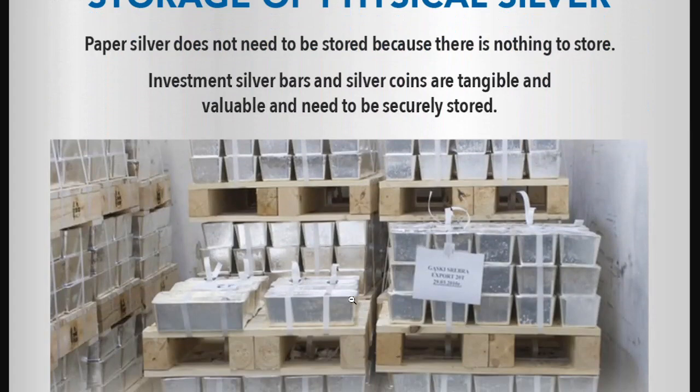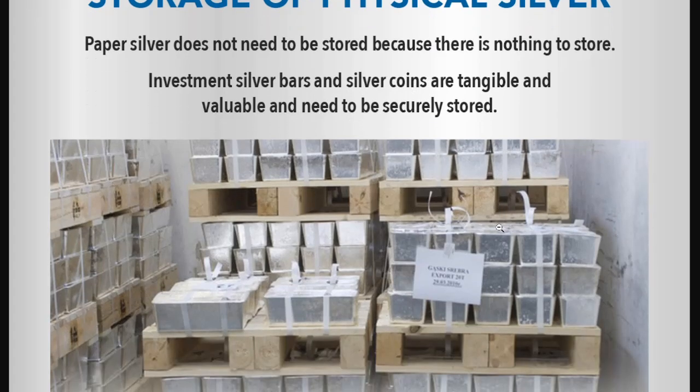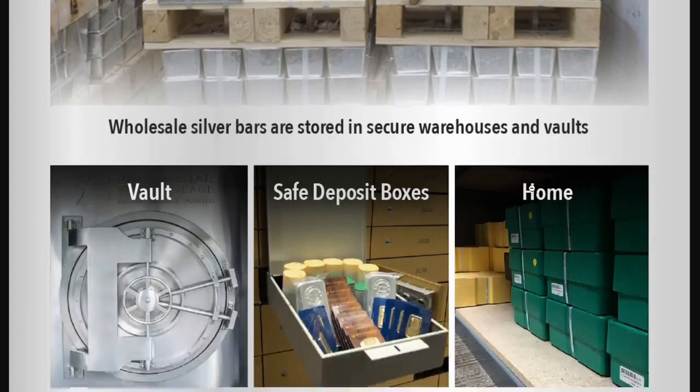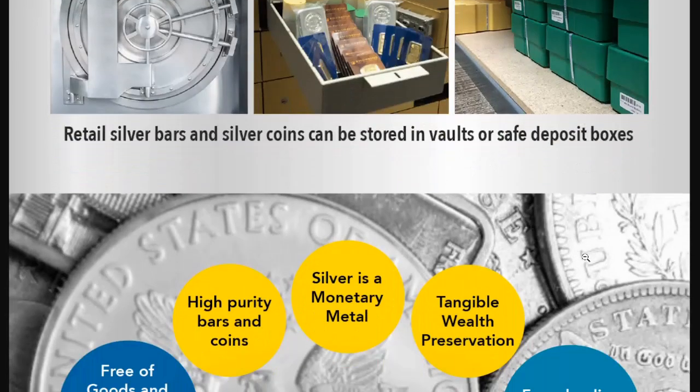Another downside to physical silver is having to store it. Paper silver does not need to be stored because there's nothing to store. Investment silver bars and silver coins are tangible and valuable and need to be securely stored. Wholesale silver bars are stored in secure warehouses and vaults. They can be stored in a vault, safe deposit boxes, or at home — all three have their own unique risks. Retail silver bars and coins can be stored in vaults or safe deposit boxes.